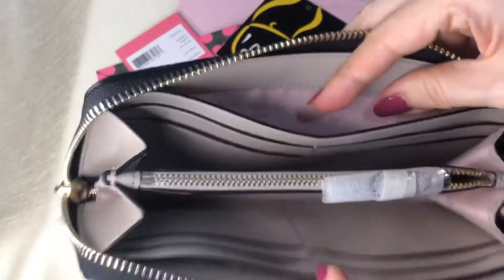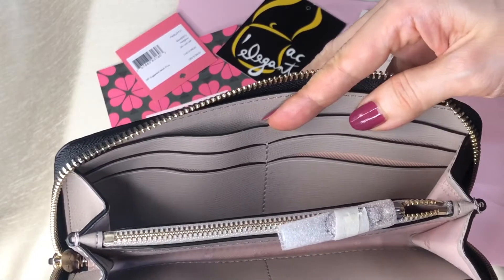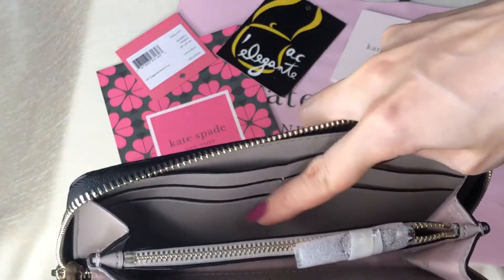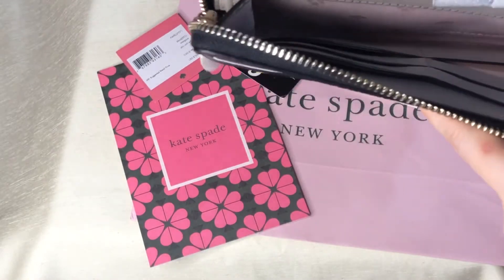It has two bills compartments, a zip pocket, eight card slots, and two compartments here in the middle. The color is like beige.